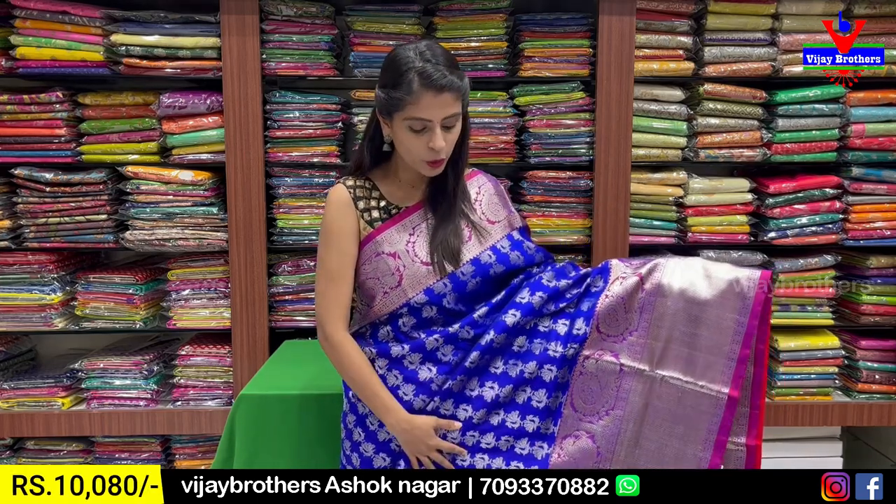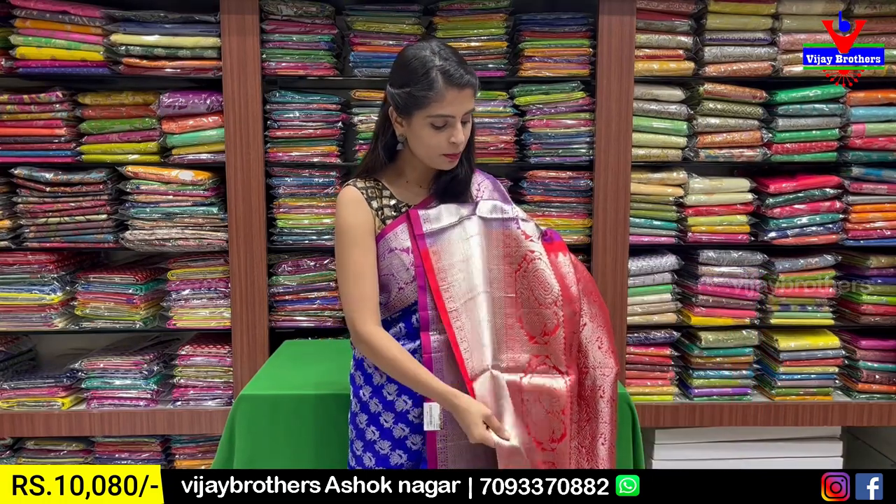Let me show you the first one. Blue with pink color combination. Blue with red combination. You can also use the borders as a contrast. It also shows you a purple color. You can also use the body part.